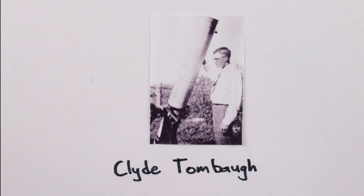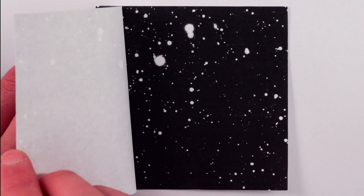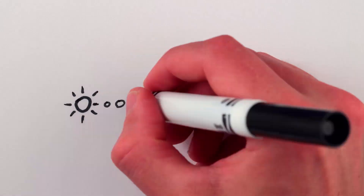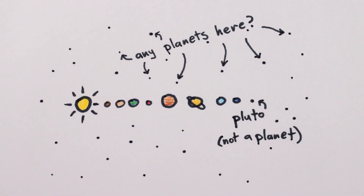It took Clyde Tombaugh half a year of manually looking at photographic plates containing over two million stars before he discovered Pluto. And it's in our own solar system. So how on Earth does one find a planet orbiting a distant star?